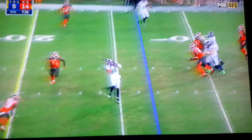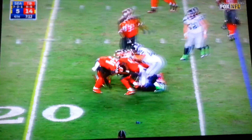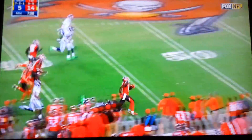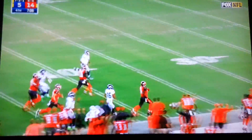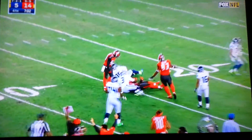Wilson on third down — it's Graham, ball comes loose! Now the Bucs have it — Lavonte David! David returns it all the way to the Seattle five-yard line!